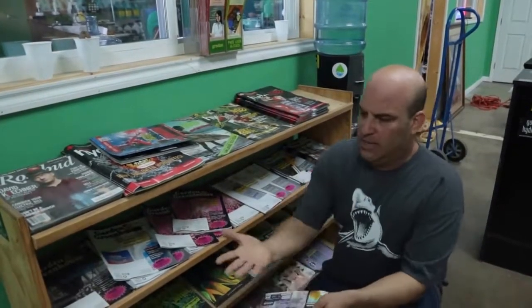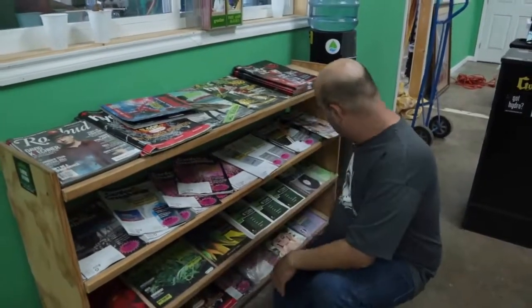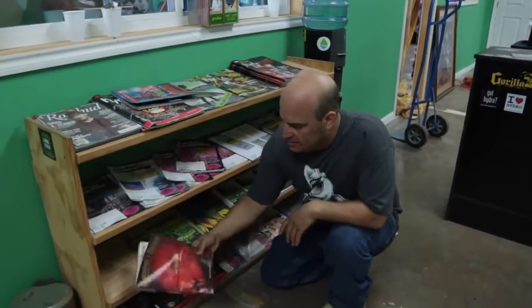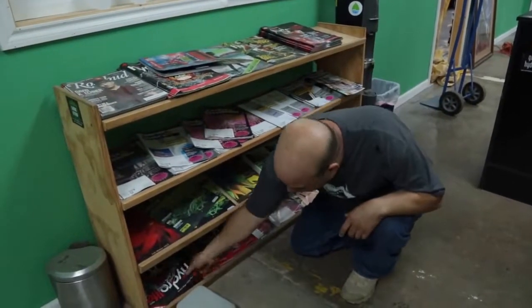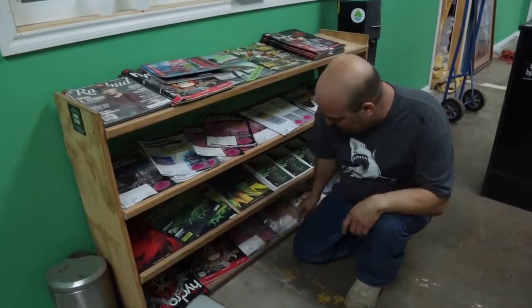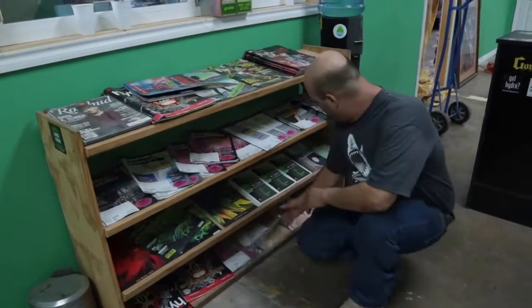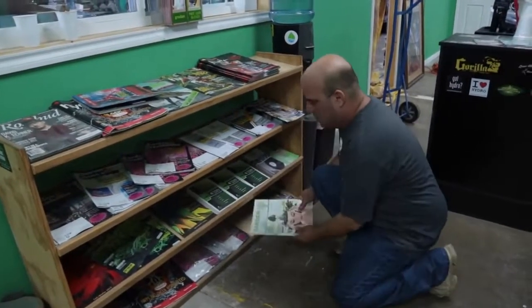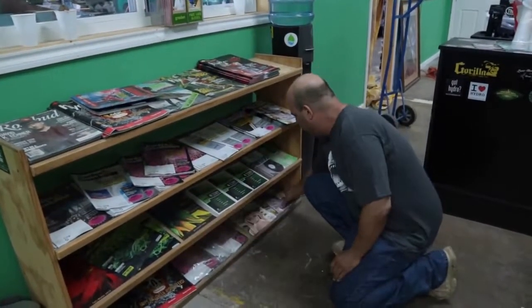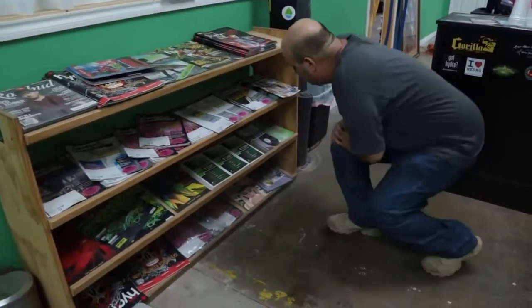This is Canada — top of them, just dusty as can be. We keep going lower. Here's a Garden Digest — didn't even know that magazine was here. A botanic thing. Here's more Hydro Lifes to fill up the shelves. Gardens and Greenhouse — still in the bag. Garden Culture on the bottom shelf. Some Cana Terra nutrient charts.